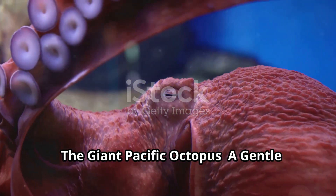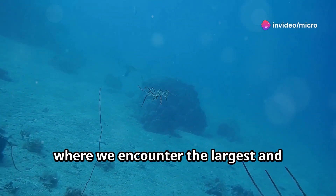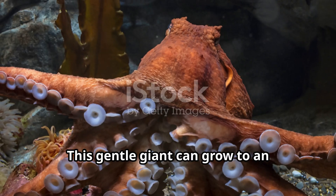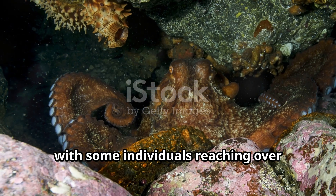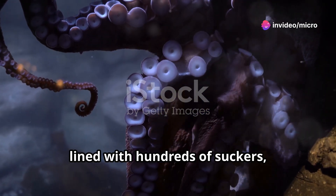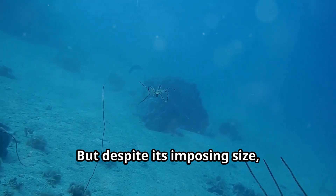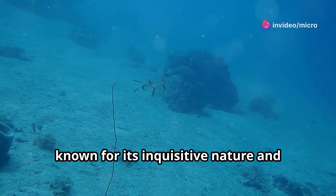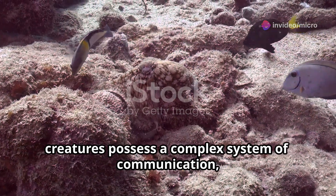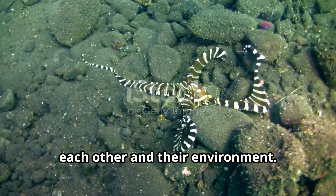Our journey takes us now to the depths of the Pacific Ocean, where we encounter the largest and arguably most intelligent of all octopus species: the giant Pacific octopus. This gentle giant can grow to an astonishing size, with some individuals reaching over 30 feet in arm span. Despite its imposing size, it is remarkably gentle and inquisitive. Scientists believe these creatures possess a complex system of communication, using their color-changing skin and intricate body language to interact with each other and their environment.